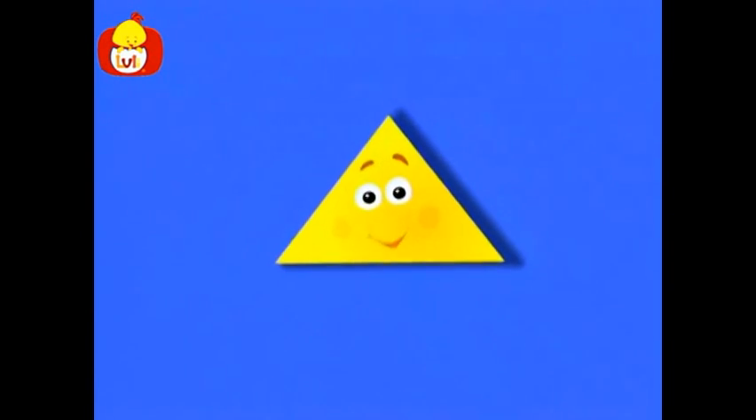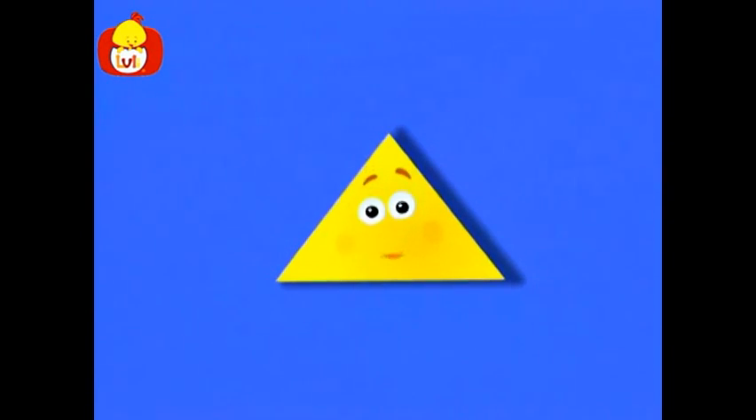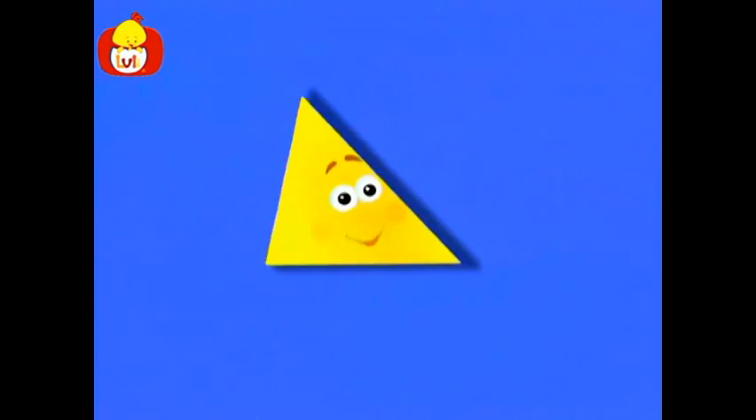Hello. I am a triangle. Let's see what else has the shape of a triangle. Let's go.